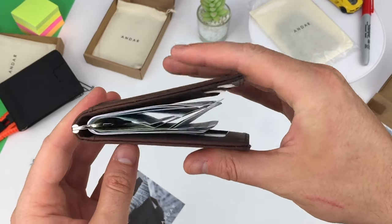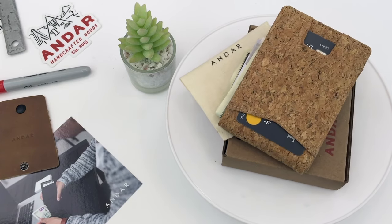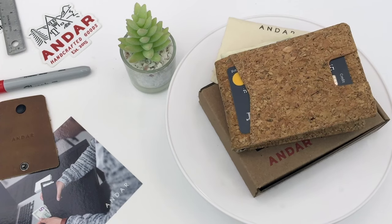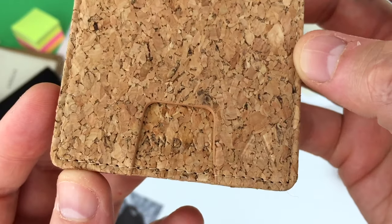It springs open a little. I think it would benefit from a pull-over elastic strap. Next, the Apollo cork wallet — a fantastic material choice with a trick up its sleeve. All of the same features and storage capacity, still with RFID protection.